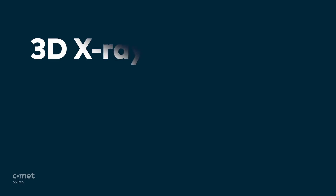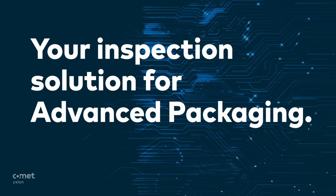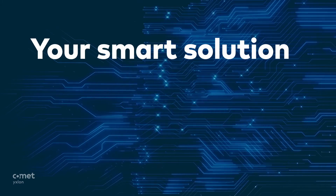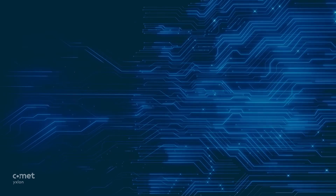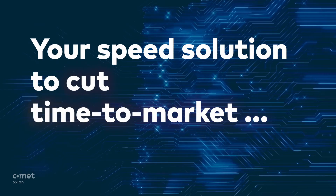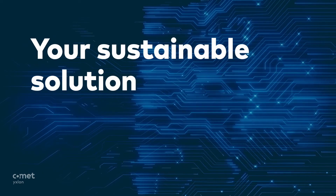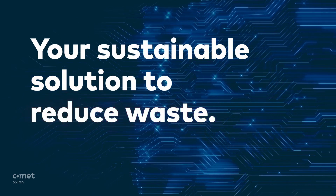3D X-Ray technology. Your inspection solution for advanced packaging. Your smart solution to enhance productivity and process development. Your speed solution to cut time to market and increase yield. Your sustainable solution to reduce waste.